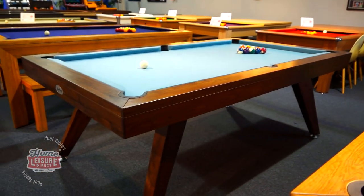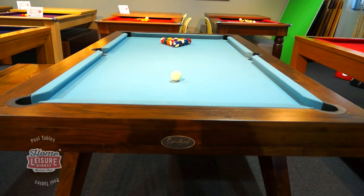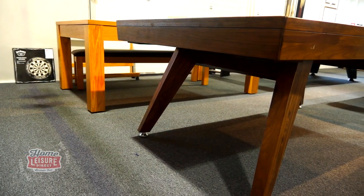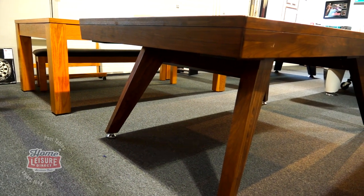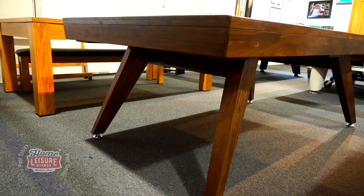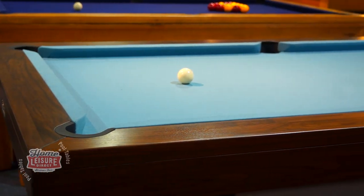Let's have a look at the Signature Sexton. The Sexton is an incredibly sleek pool table design with unique angled legs. It's a new addition to our Signature range of pool tables. The table is seven feet and equipped to play English pool.